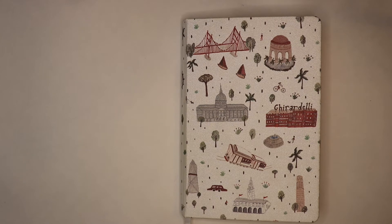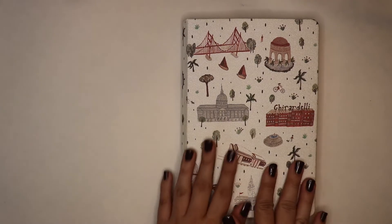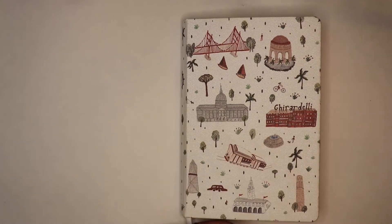Hi everyone and welcome back to my channel. My name is Kathleen and today's video is going to be another bullet journal video. Today we are going to be taking a look at what happened during the month of April in my bullet journal and what I am doing during the month of May. So let's go ahead and get started first with what I did in the month of April.